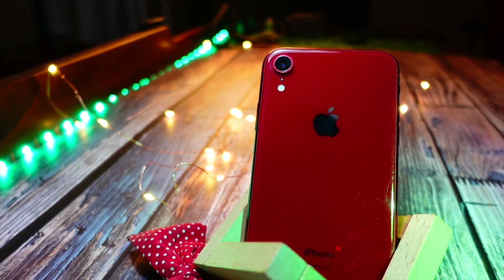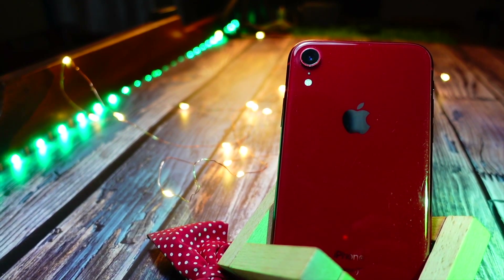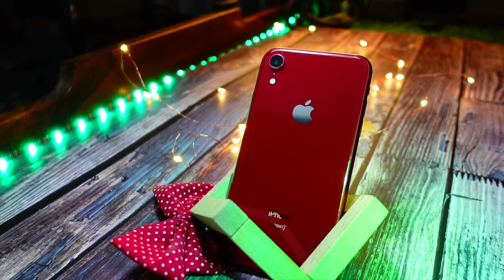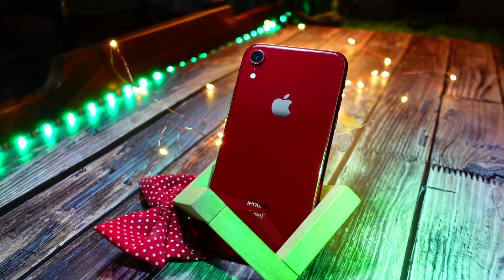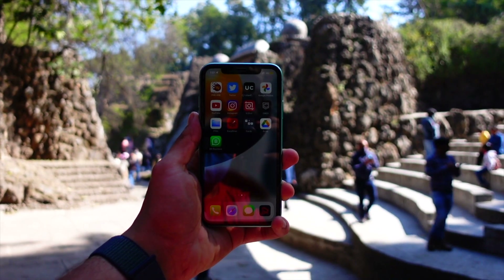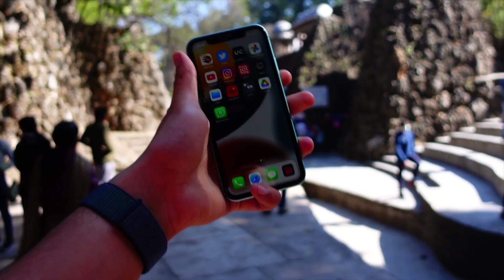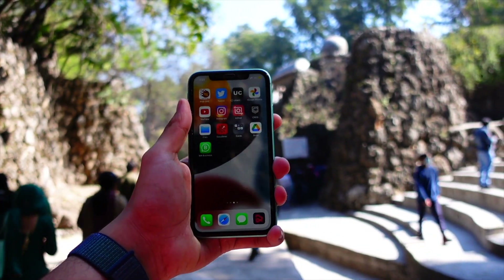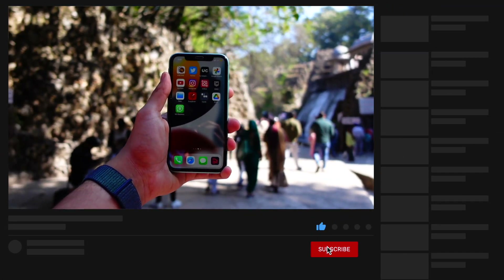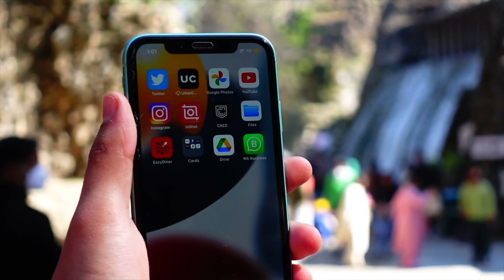In conclusion, the iPhone XR performs really well on iOS 17. As for whether you should install it — the answer is yes and no. If it is your primary device, I would recommend waiting for public beta 2 or beta 3 rather than beta 1. But if you still want to install it, make sure to take a backup of your device first.